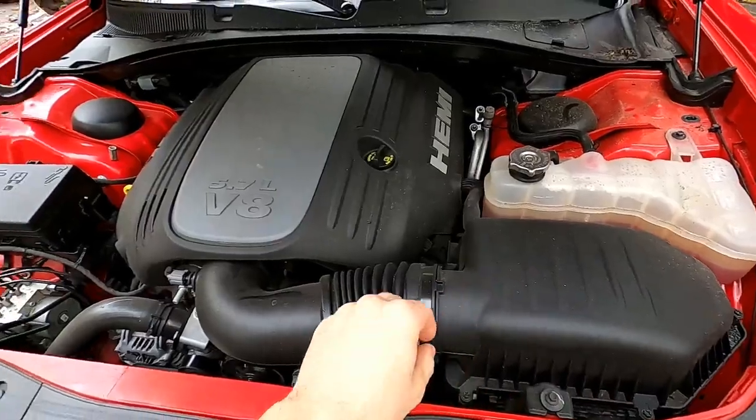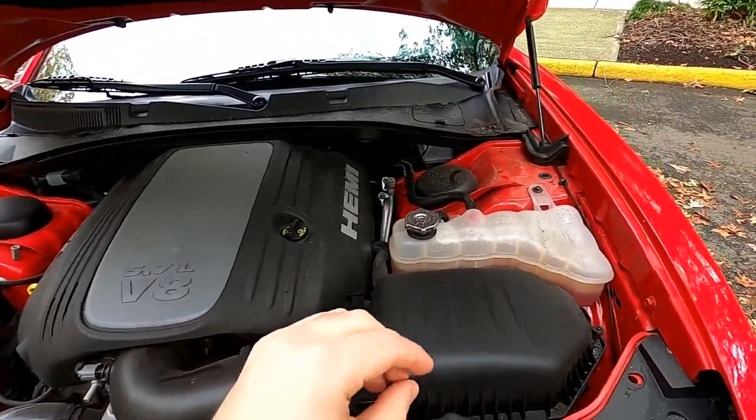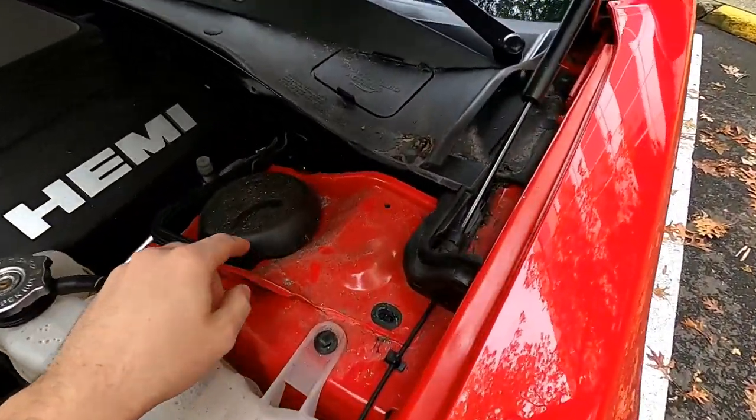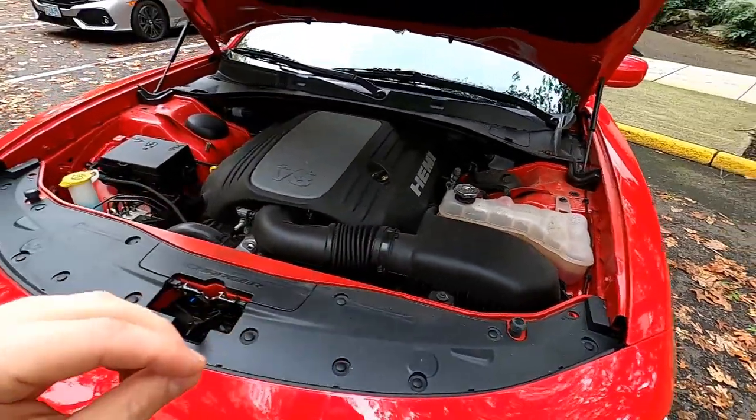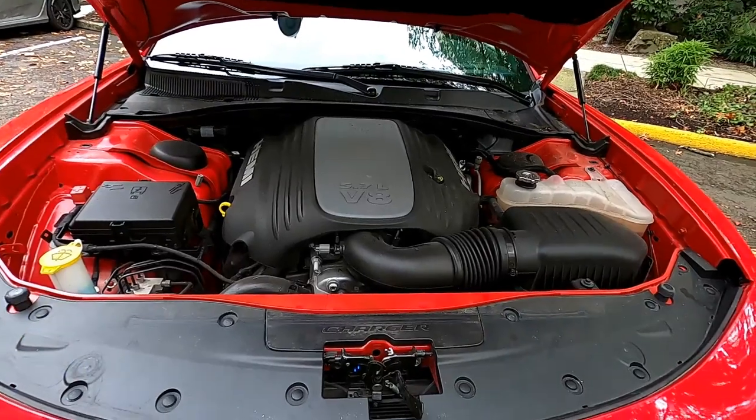It's a little bit messy under the hood here — I still need to get that cleaned up. The car does have 15,000 miles, but all of this, as you can see, is soot and ash from all the wildfires we've had in the Pacific Northwest this summer.